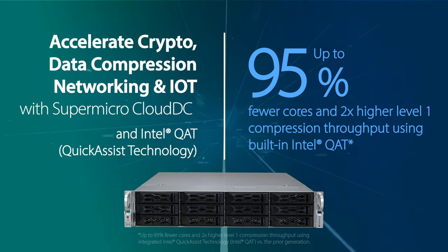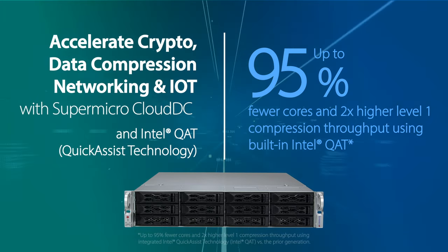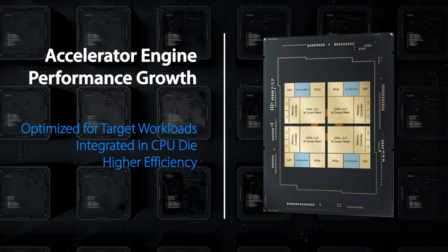We saw enough uptake with the discrete QAT part that we decided to pull it into the Xeon itself with Sapphire Rapids, making it available to everybody. We see use cases like database backups using QAT. Compression and encryption are everywhere — how do we take advantage of that?